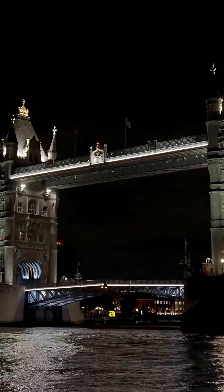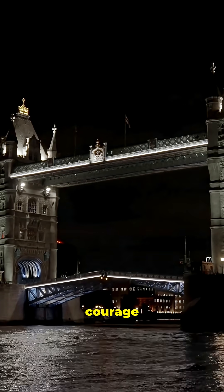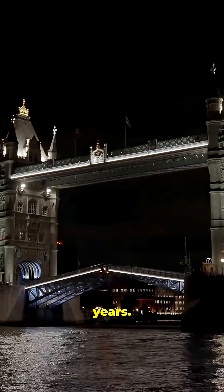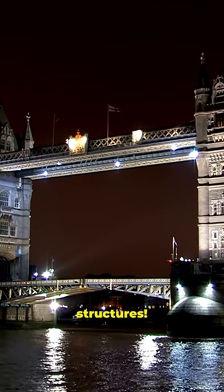Today, Tower Bridge isn't just a crossing. It's a symbol of London's innovation, history, and courage that still stands tall after more than 130 years. Follow for more amazing stories behind the world's most iconic structures.